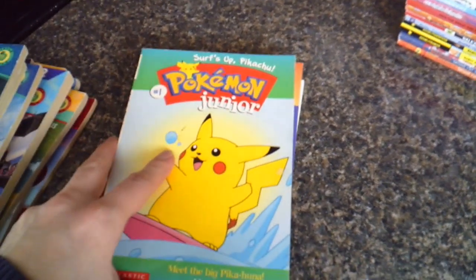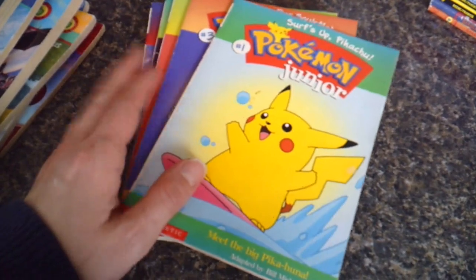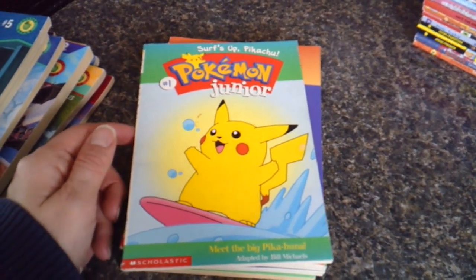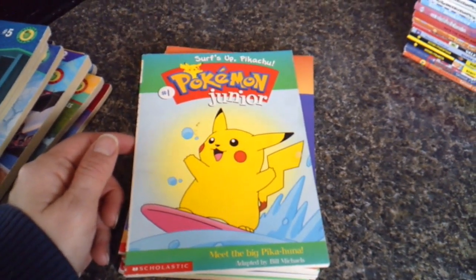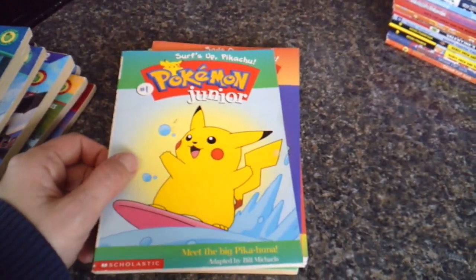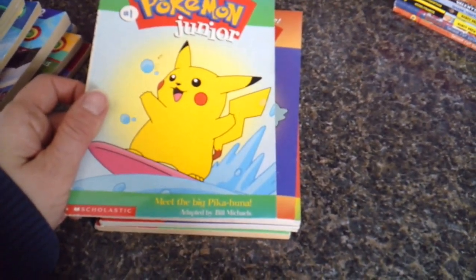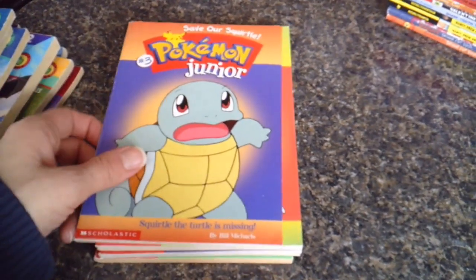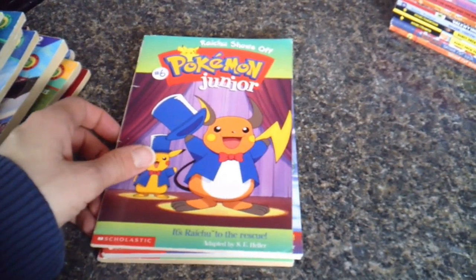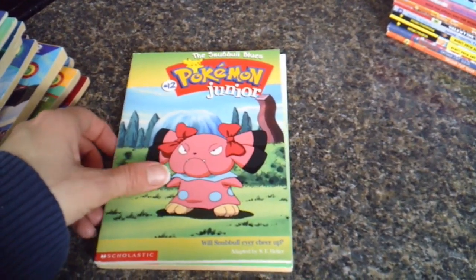This pile of Pokémon books I got off Kijiji. I got quite a deal — all six for like $10. In the summer, Zakari comes along with me and Wesley and we do some Pokémon hunting, so I thought these might be fun to read this summer. We have Pokémon Junior: Surf's Up Pikachu, Save Our Squirtle, Bulbasaur's Bad Day, Raichu Shows Off, A Pokémon Showdown, and The Snubbull Blues.